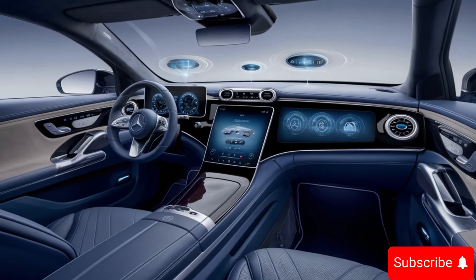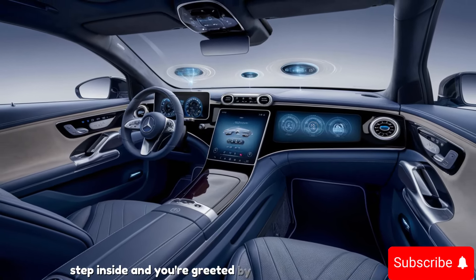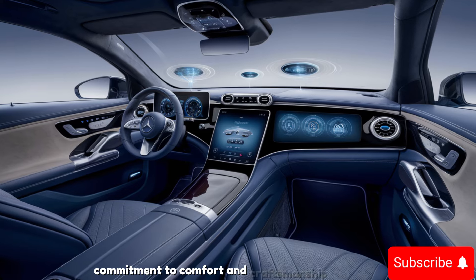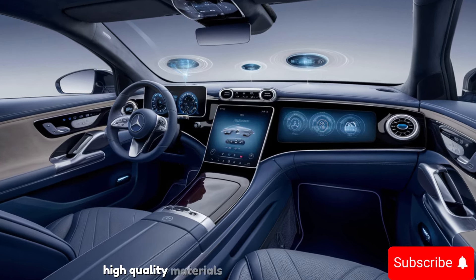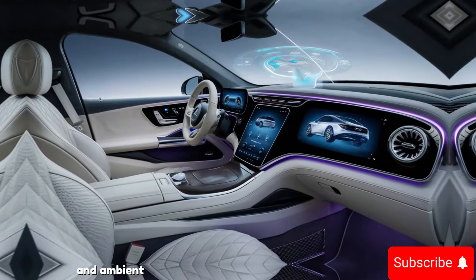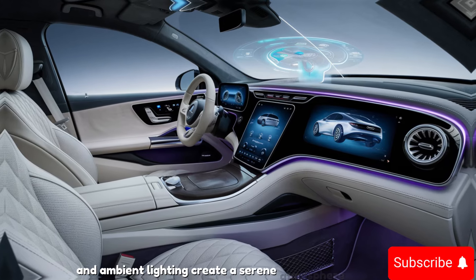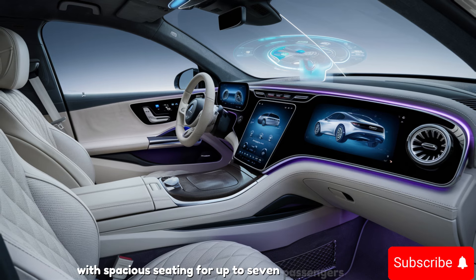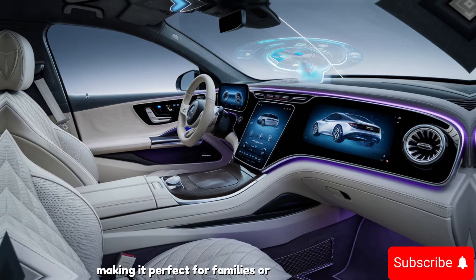Step inside and you're greeted by an oasis of luxury. The interior is a testament to Mercedes-Benz's commitment to comfort and craftsmanship — high-quality materials including leather upholstery and ambient lighting create a serene atmosphere. The cabin is designed for maximum comfort, with spacious seating for up to seven passengers, making it perfect for families or long trips.